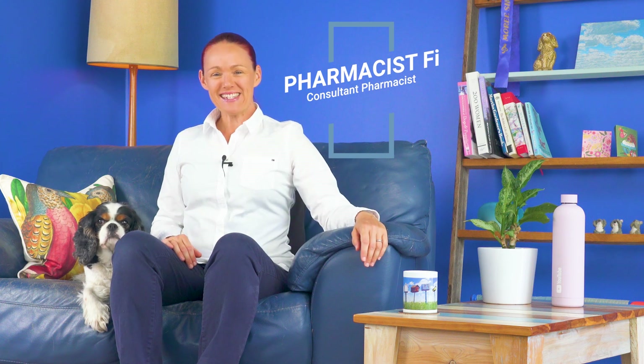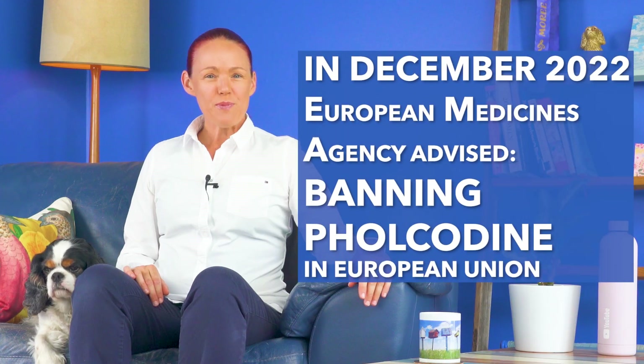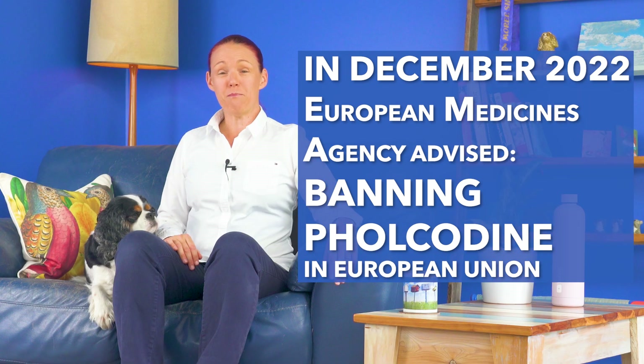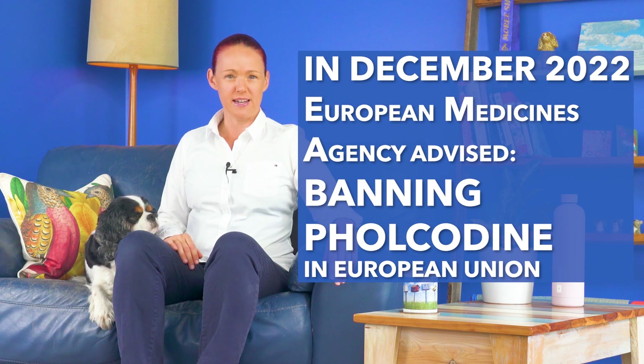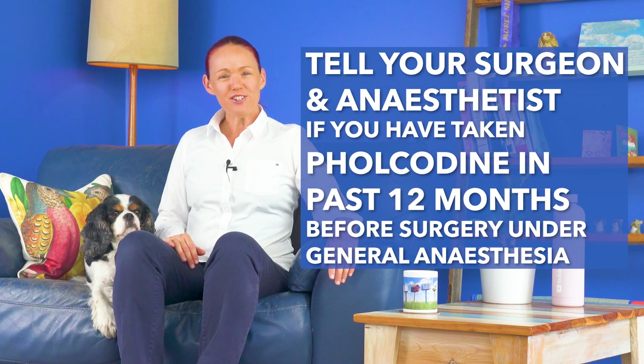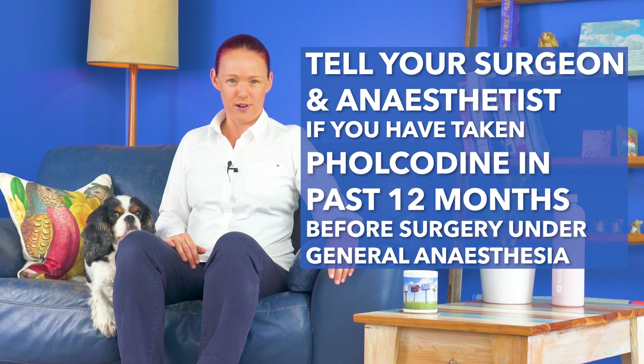Welcome to our Medicine Safety YouTube channel and to this special edition video to let you know that in December 2022, the European Medicines Agency's Safety Committee has just recommended banning medicines which have the active ingredient folcodeine in them. Later in this video, I will explain why this means that before you have any surgery under general anaesthesia, you should tell your surgeon and your anaesthetist if you think you may have taken any products with folcodeine in them in the past 12 months.